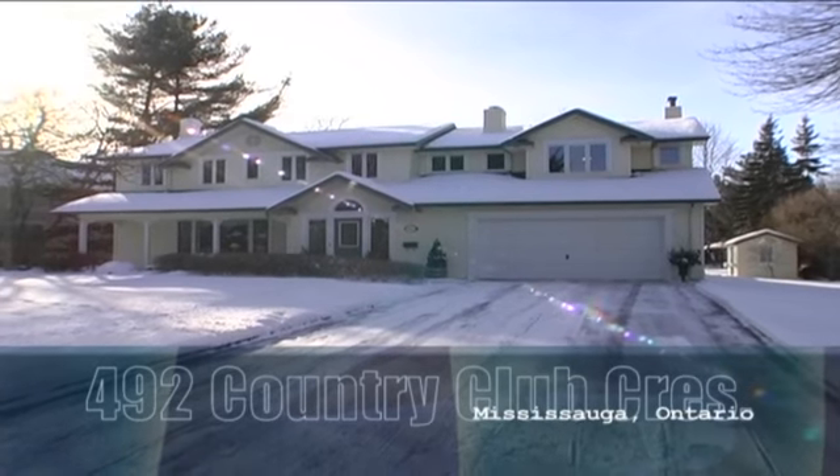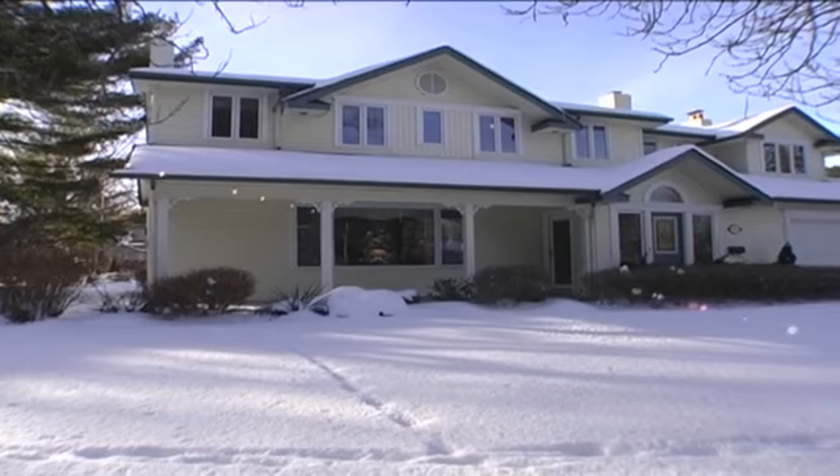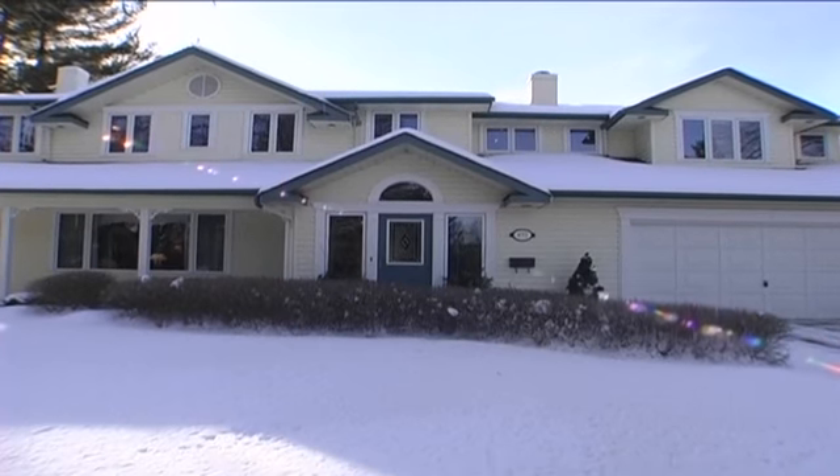With an incredible premium frontage and park-like setting, this generous 5-bedroom home is just steps from the lake and a short walk to trails, conservation and village amenities.